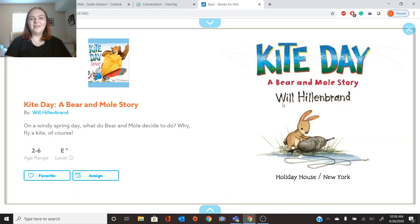Good morning, friends. Today's book is called Kite Day, A Bear and Mole Story. This book is by Will Hillenbrand. It looks like he wrote the words and did the pictures, so it looks pretty cool. A Bear and Mole Story.